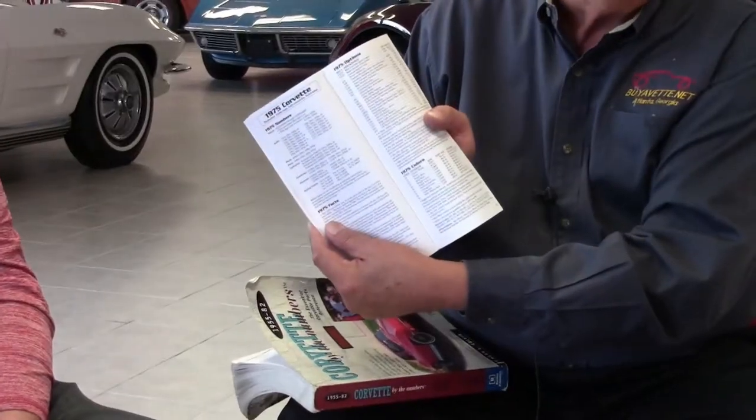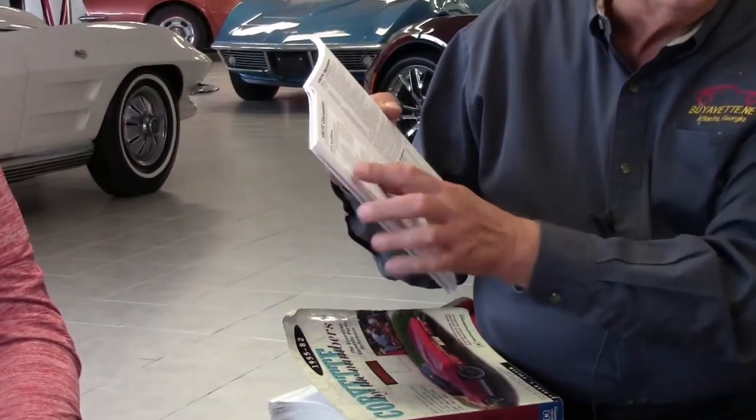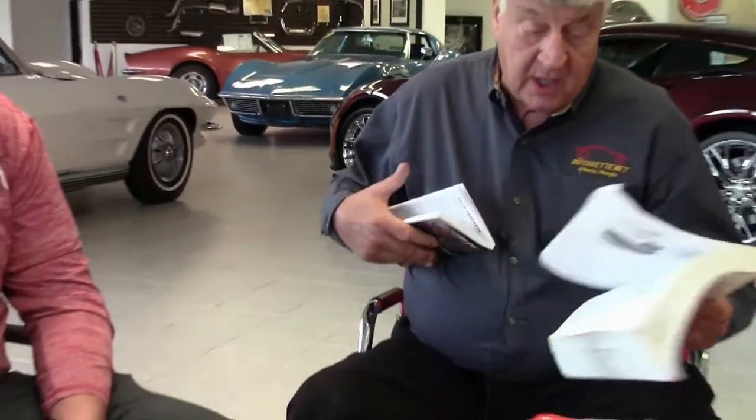I have two books here. This one is the Corvette Black Book, which gives you the numbers used for different engines by year — today we're looking at a 1975 engine. This other book, which you don't necessarily need to buy, is one I'm honored to have: my good friend Alan Coven wrote 'Corvette by the Numbers.' It's an incredible work and goes into much more detail than just the engine block.